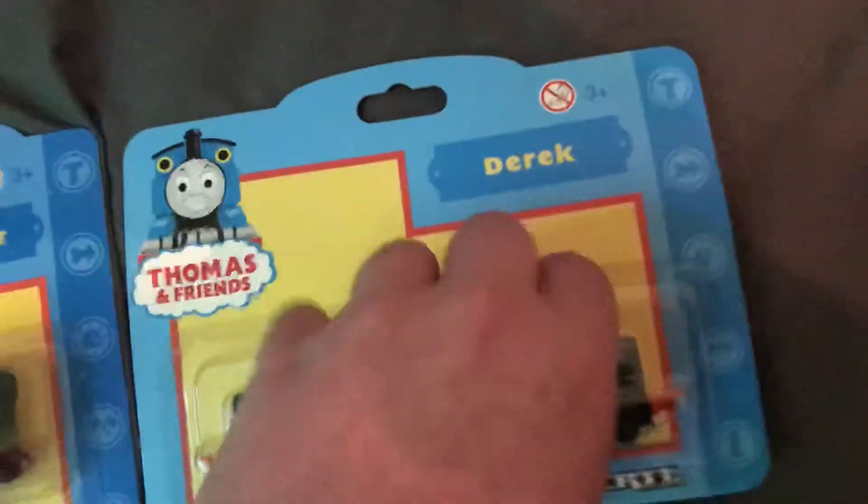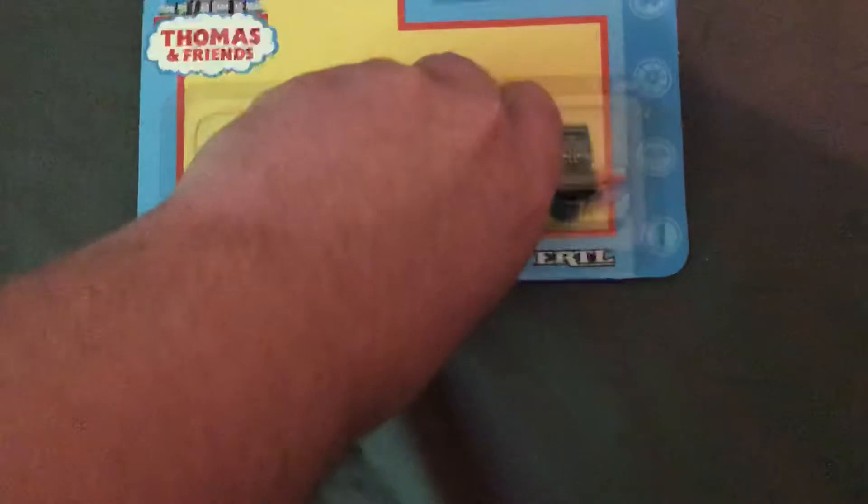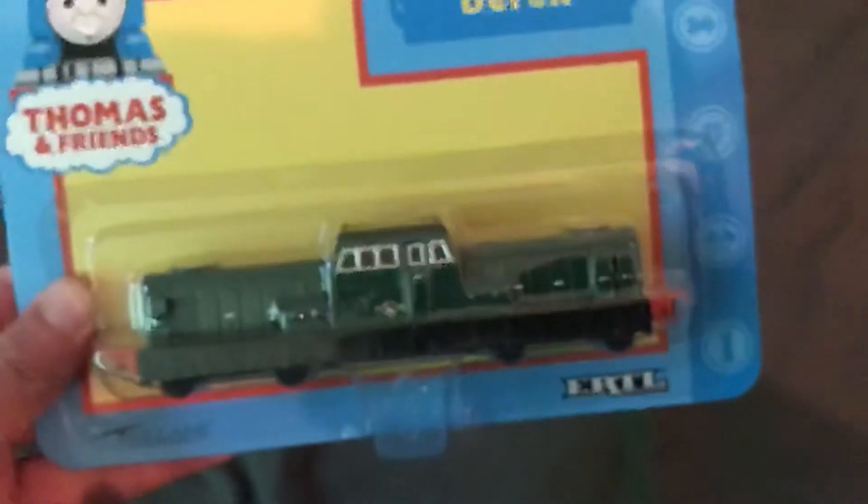First, I'll do Derek. It's a nice picture of Thomas the Tank Engine on the box. Let me check the date on the back — 2001. This guy is almost 20 years old. There's the front, the side, and the back.